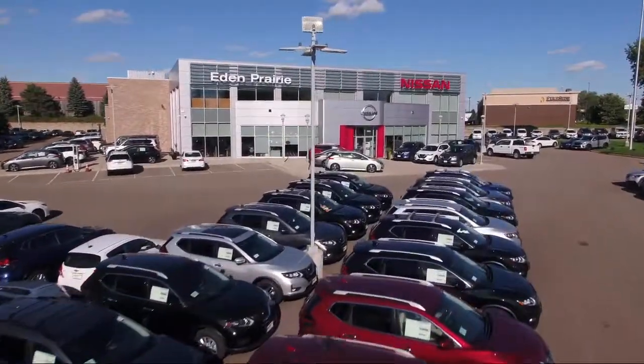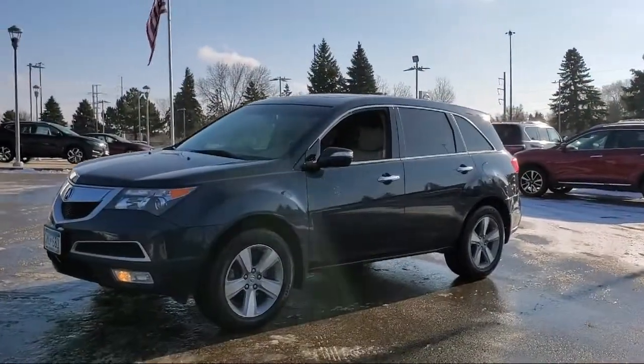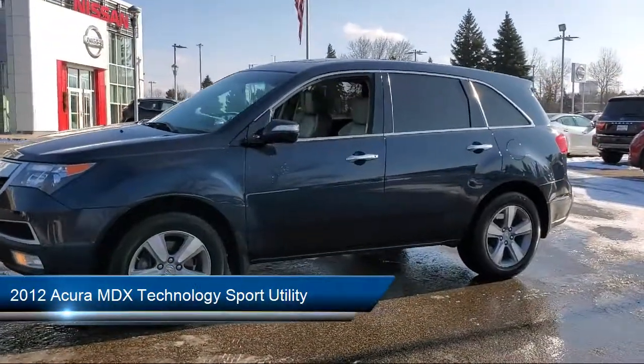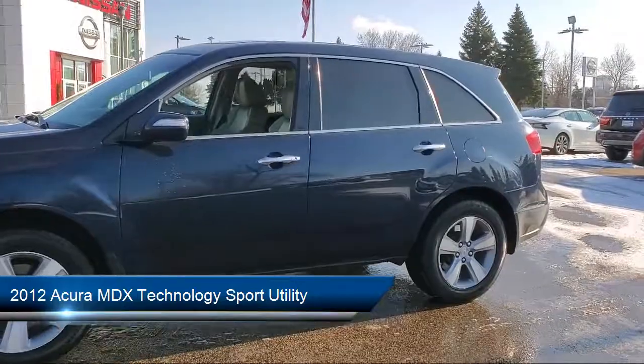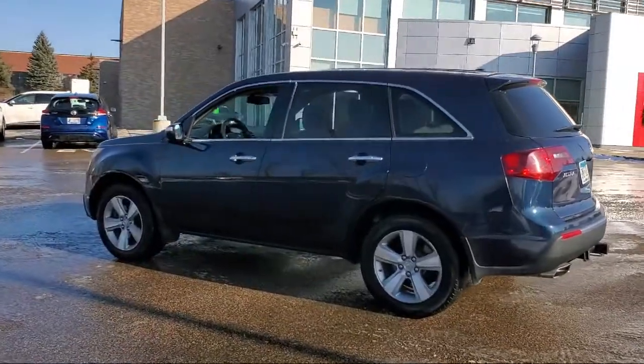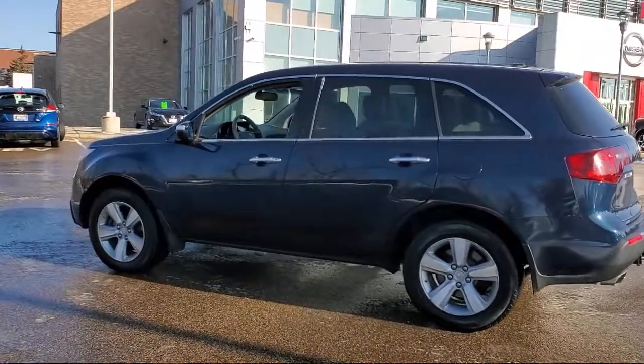Welcome to Eden Prairie Nissan, and here's a look at another one of our great vehicles from our inventory. It comes equipped with navigation, rear spoiler, alloy wheels, keyless entry, split fold down rear seat, auto tilt away steering wheel, and heated front seats.